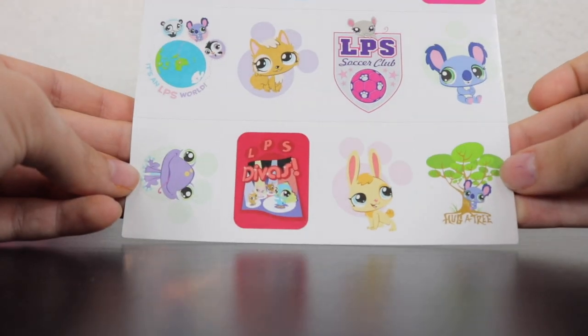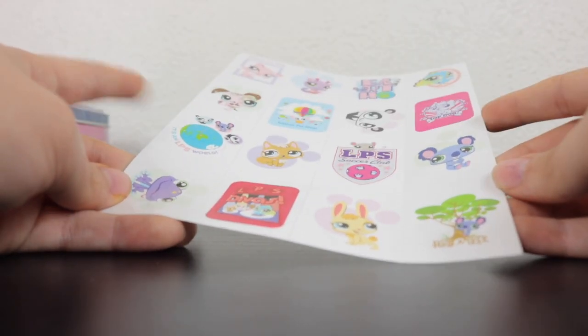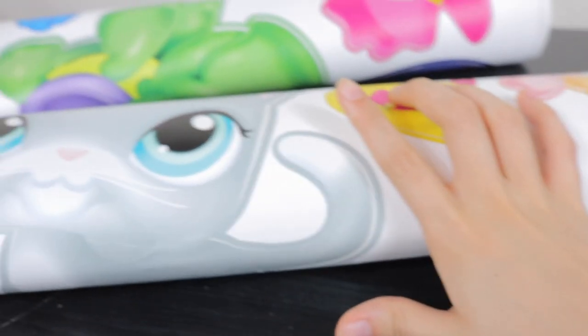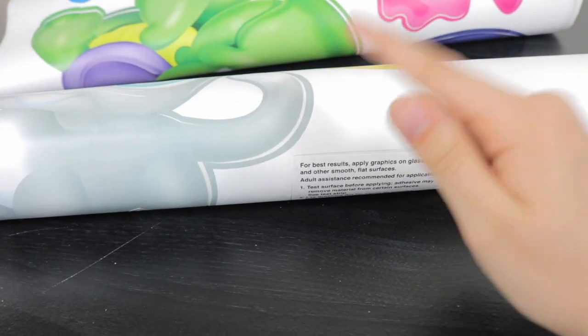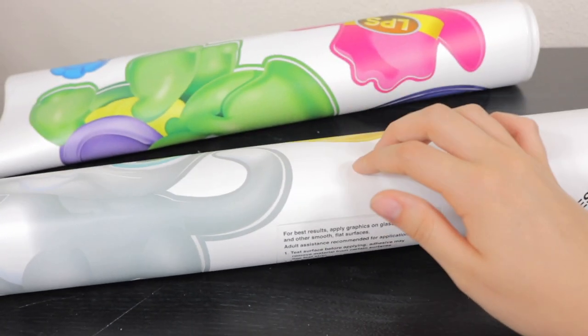That was all that came in that tin. I'm not sure if this is a complete set - please tell me down below if you've ever had that tin. Next I have wall stickers. These things are huge, they go on your wall. They aren't posters - you rip them off. I think I have the complete set for whatever year this was made. I'm pretty sure these were made by Hasbro because I myself had these growing up.